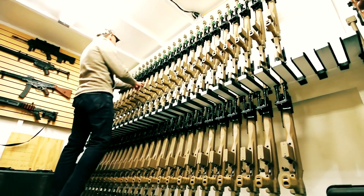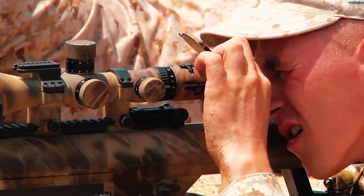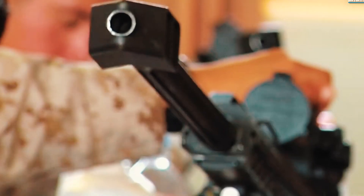The rifles are manufactured in several countries. Let's make a brief rating of these monsters that can not only eliminate enemy manpower but also engage lightly armored vehicles.